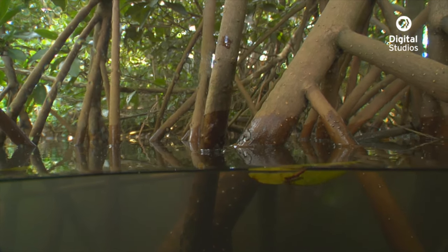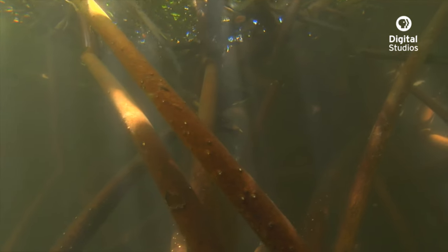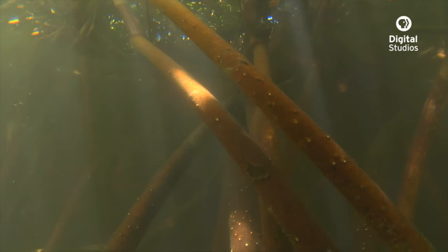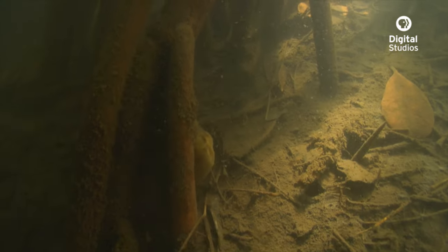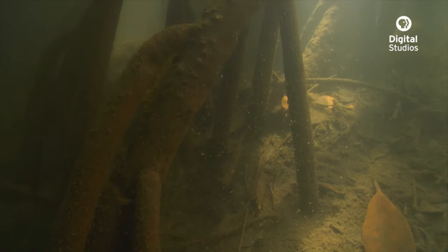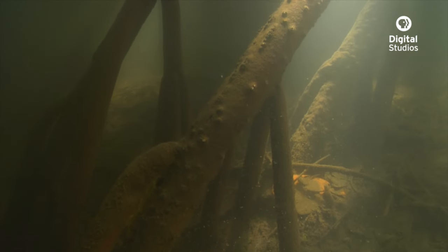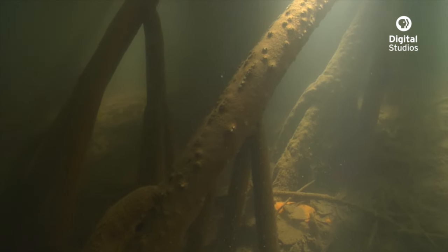They do this by opening small pores on the roots — these little white bumps called lenticels. This is vital for their survival because the sediment and organic debris gathering at the base of the roots is decomposing, and it creates an anoxic environment.